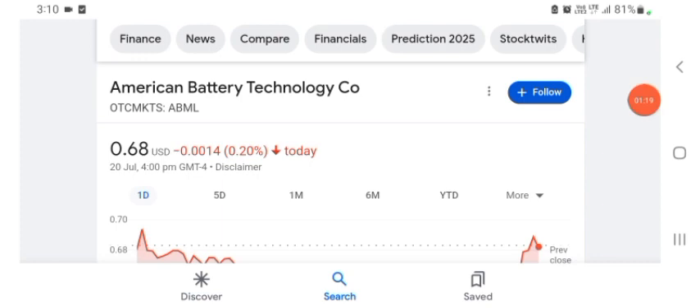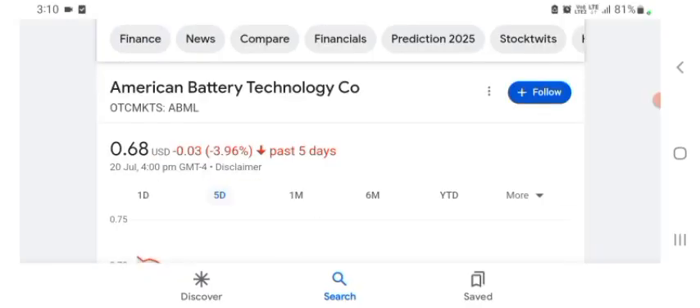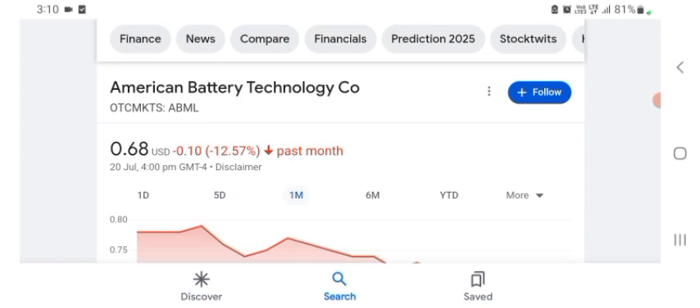The stock was trading at $0.68 US dollar with -0.22, 20% negative in a day. Five days before, the stock was trading at $3.96 negative in a day. One month before, the stock was trading at $12.57 negative in a day. Before buying and selling the stock, please consult your financial advisor.